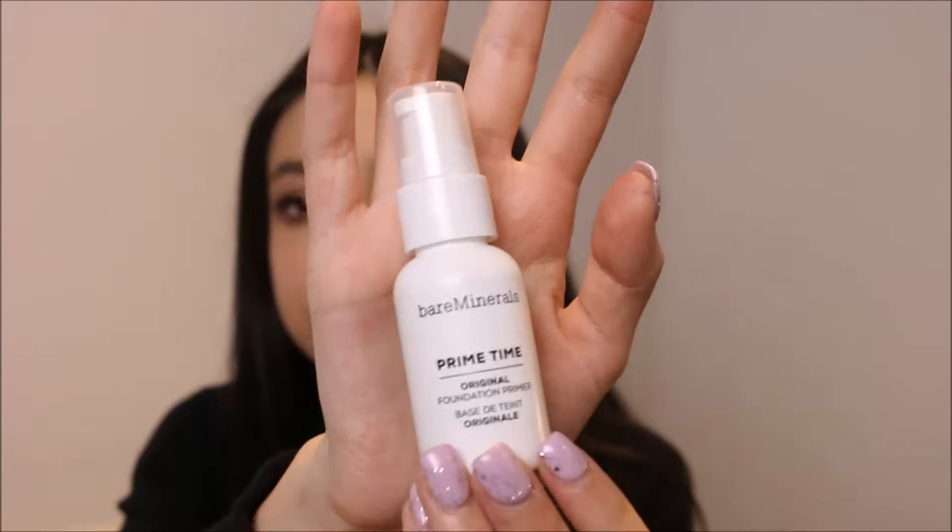I got this during the 21 Days of Beauty, which is currently happening — I've been buying a lot of stuff. This is Bare Minerals Primetime Original Foundation Primer. They revamped the packaging, which used to be very different, but I tried this before and loved it. I ran out so I thought I'd get it during the sale — all Bare Minerals primers were 50% off.